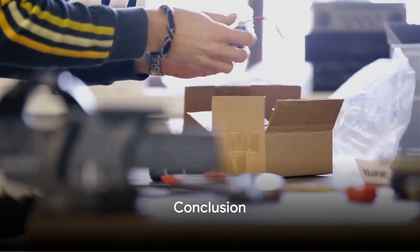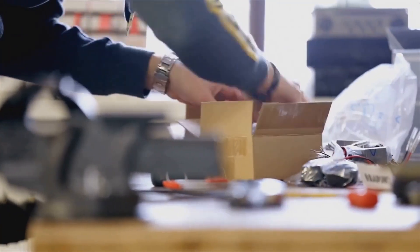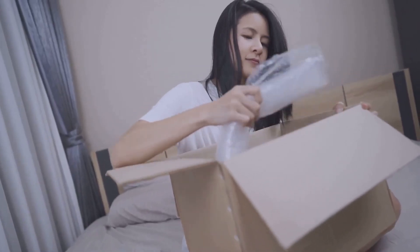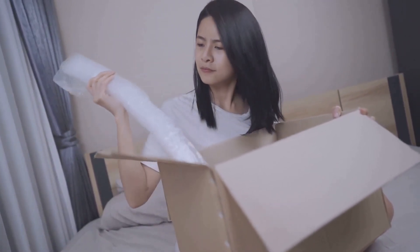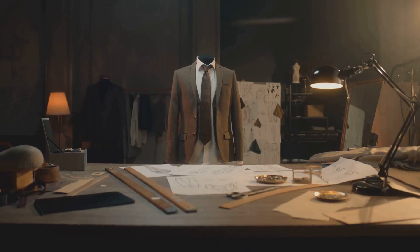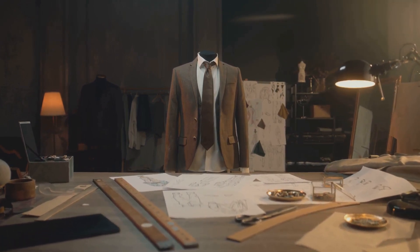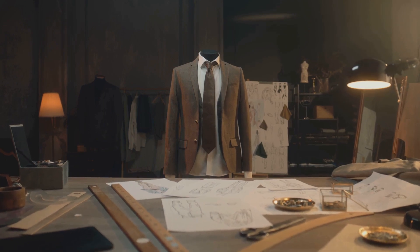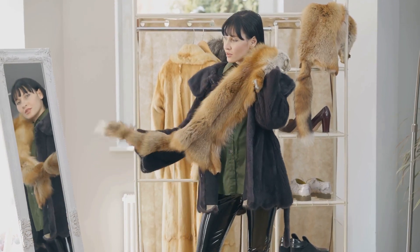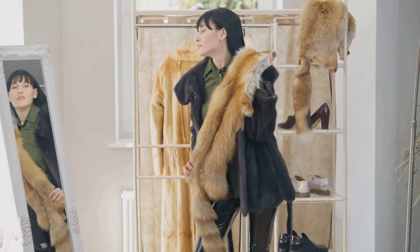What an exciting journey of unboxing these luxurious items. There's something inherently thrilling about the process — the anticipation that builds as you carefully remove the packaging, the exhilaration of revealing the designer item within, and the sheer joy of holding a piece of luxury in your hands. It's a sensory experience that goes beyond just owning something expensive. Each item we've unboxed today, from the designer jackets to the elegant dresses and high-end perfumes, tells a story — the story of the craftsmanship, the designer's vision, and ultimately the person who will wear or use the item. These aren't just things; they're wearable art, expressions of personality, and markers of personal style.